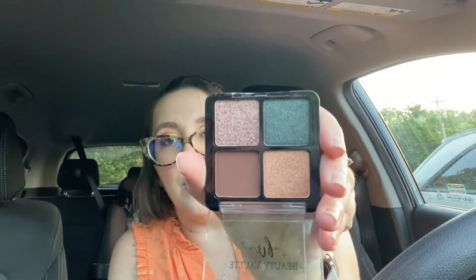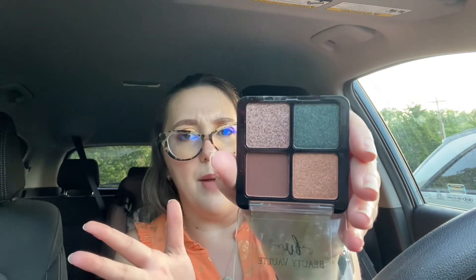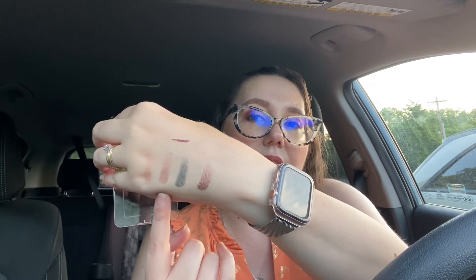Last but certainly not least, this is from Be You Beauty palette — it's got four different shades. These shades also put me in mind of fall rather than summertime. I'll swatch it for you. There's one matte shade and three shimmer shades. Yeah, those are pretty and probably colors I would definitely use — I just don't see this as a summertime palette, but it is what it is.